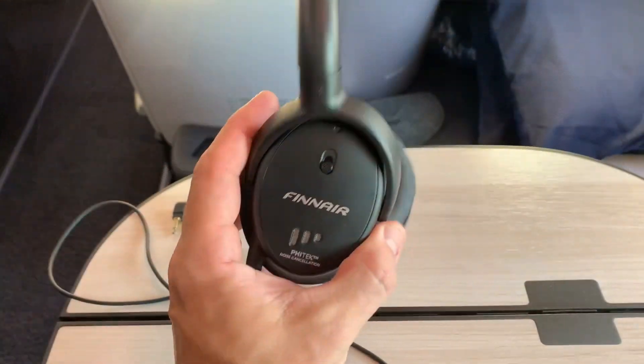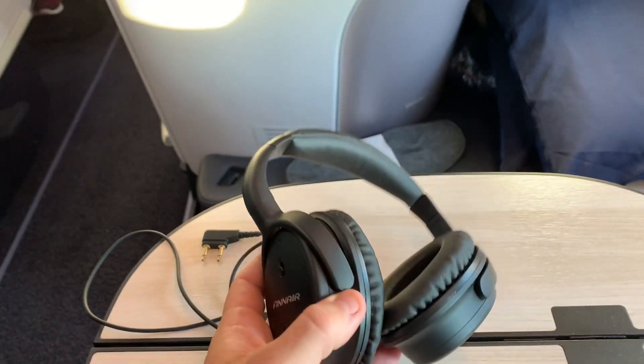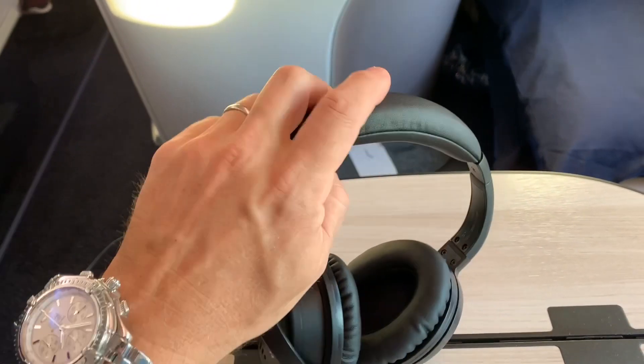We still have a little bit more time before takeoff, so let's take a look at the headphones provided for business class passengers. They look pretty nice with decent cushioning and padding for the ear cups.